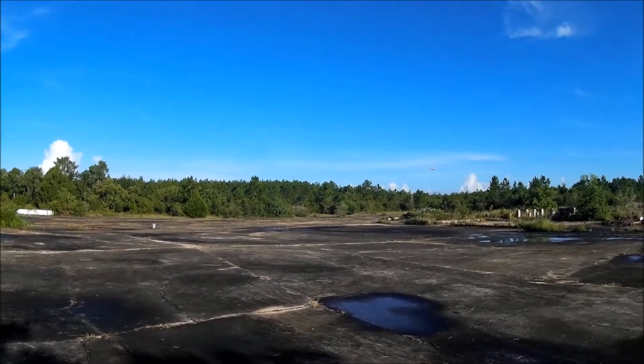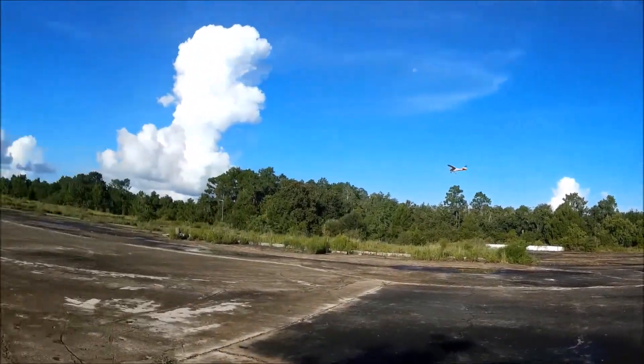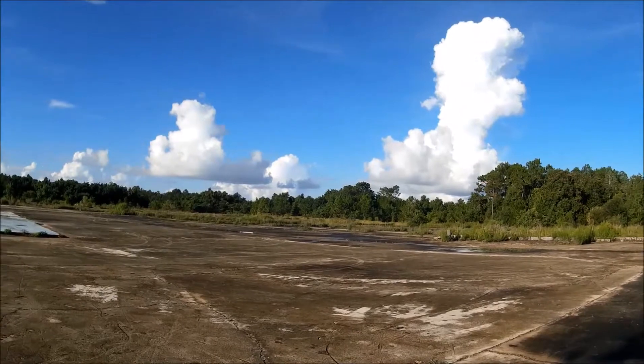I was flying kind of far because there was a bunch of us flying. Shot videos of my buddies flying though, which is cool.